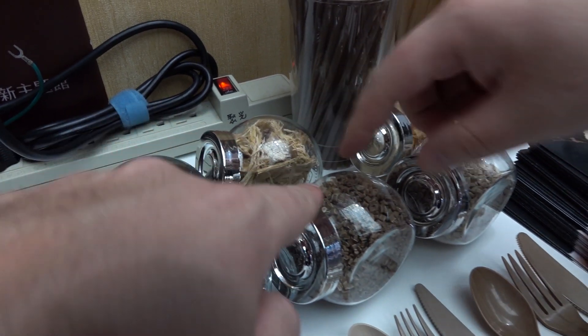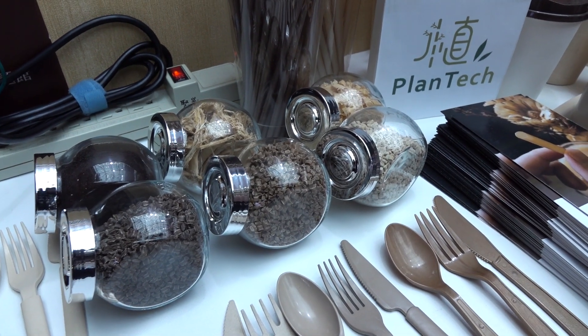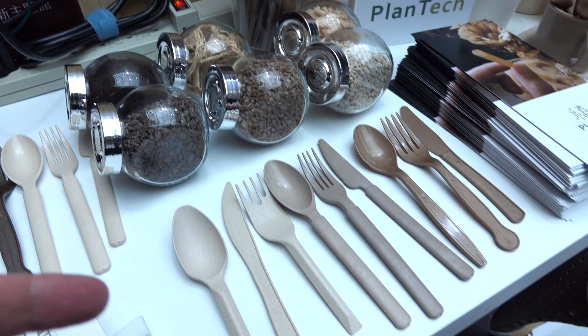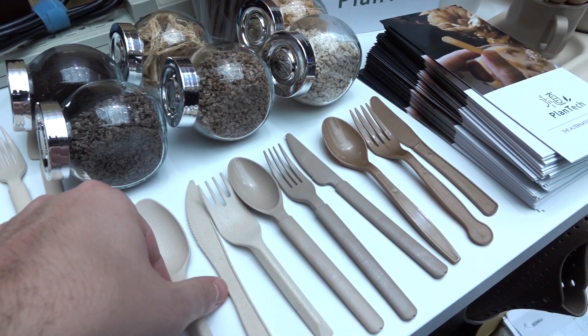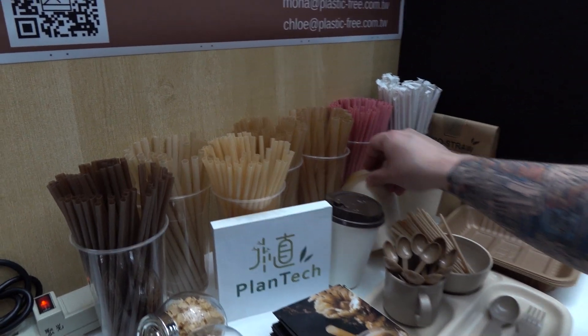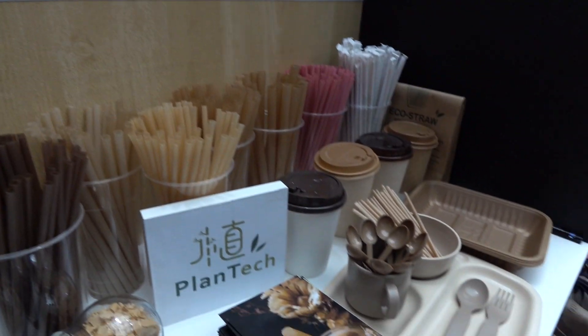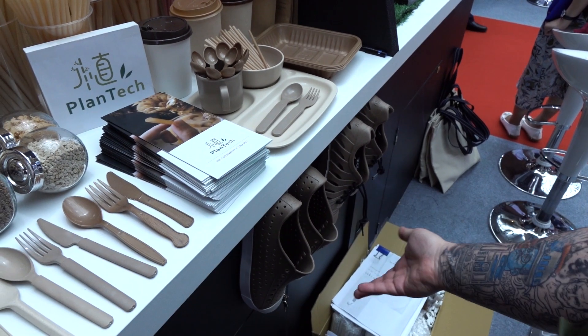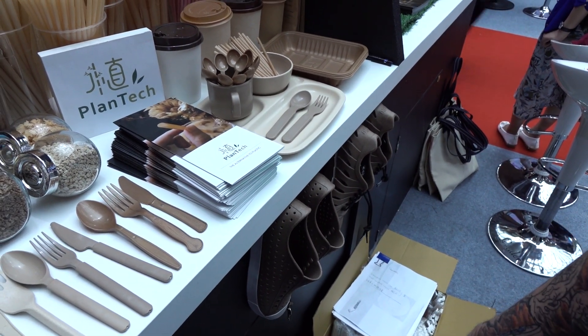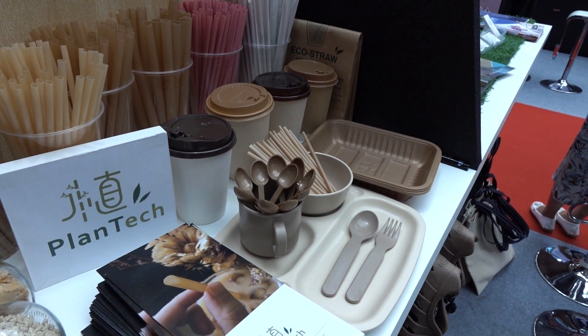The sugar cane starts off raw, and then they make it into pellets right here. The pellets can then be used to make different shapes and products, just like plastic. So you've got spoons, popping containers, a boba straw for some hardcore boba-ing. They can even make shoes — they're not 100% biodegradable, but probably better than a regular rubber plastic shoe.